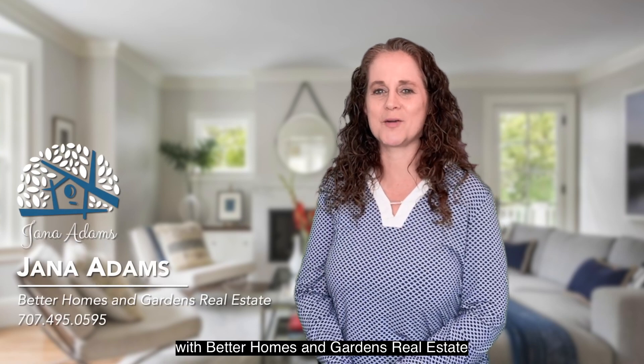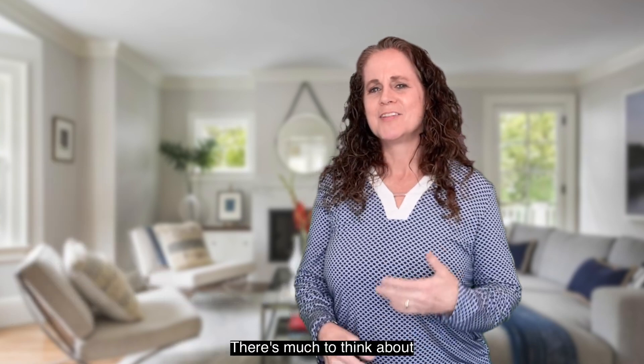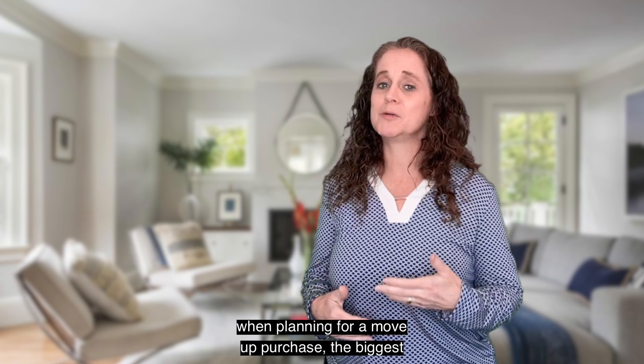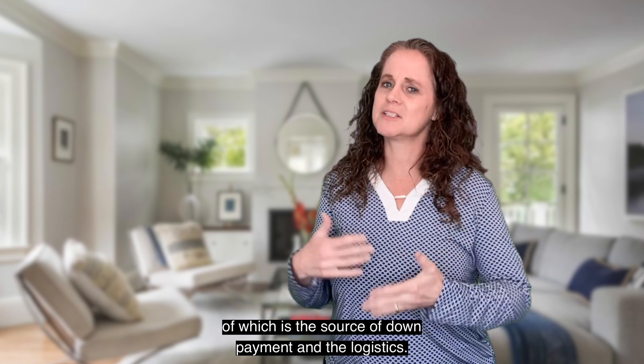Hi, I'm Janna Adams with Better Homes and Gardens Real Estate in Sonoma County, California. There's much to think about when planning for a move-up purchase, the biggest of which is the source of down payment and the logistics.